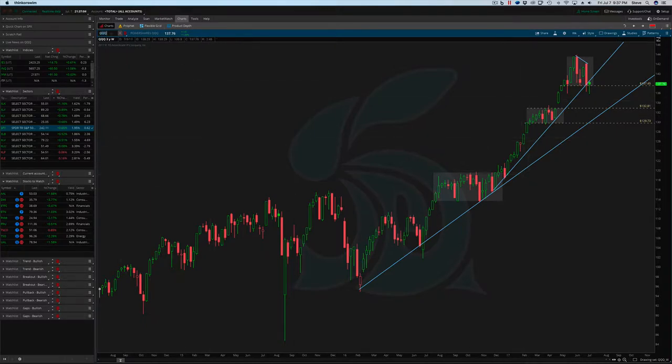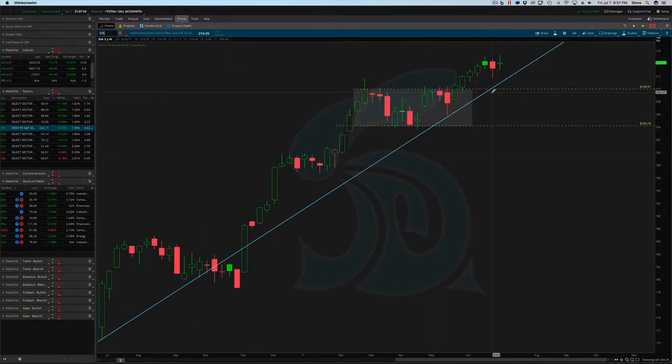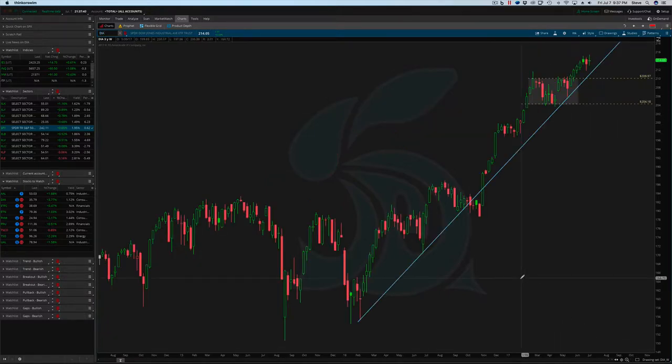We're still just holding support. Look at the Diamonds — the Dow looks like nothing's going on. We're still within hundreds of points of the highs, not thousands. The high this week was 215.38. But the closing high was this bar here, and that was 213.74. So technically, we hit a new closing high this week. And we'll see that in the stocks to watch — we have a lot of industrials that are hitting the list.